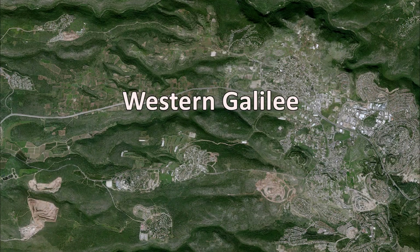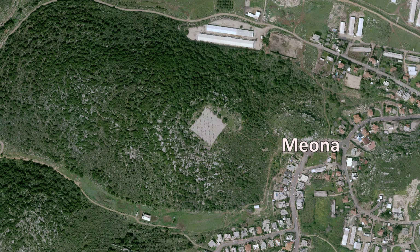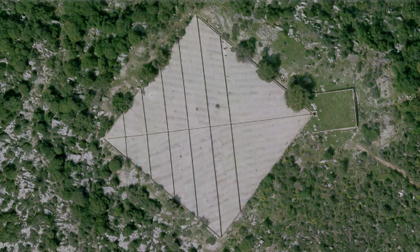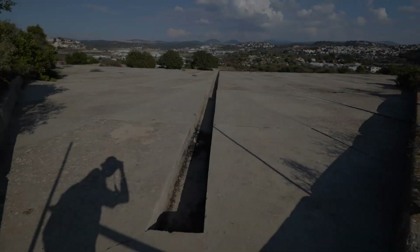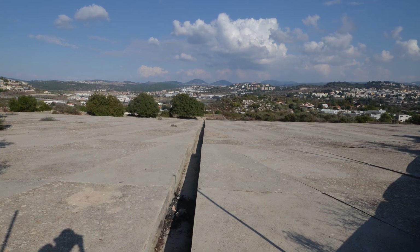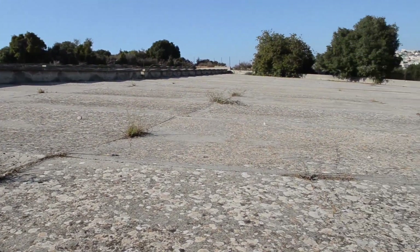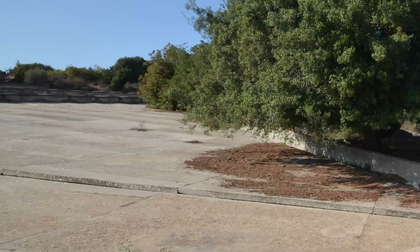On the Western Galilee Mountains, between Me'ilia and Tar-Shicha, near Me'ona, there's a strange concrete surface, 5,000 square meters in size. Is this an alien's landing spot? Well, this is a water catchment surface, part of a magnificent water supply system for the nearby Tar-Shicha police station, built by the British Mandate for Palestine in the Land of Israel in 1940.